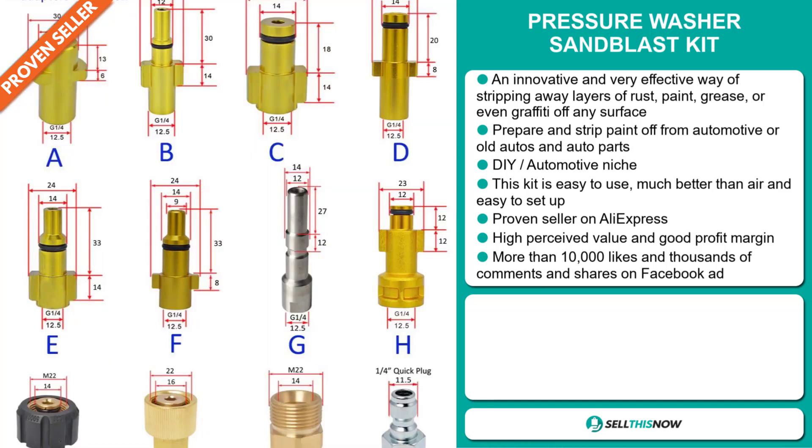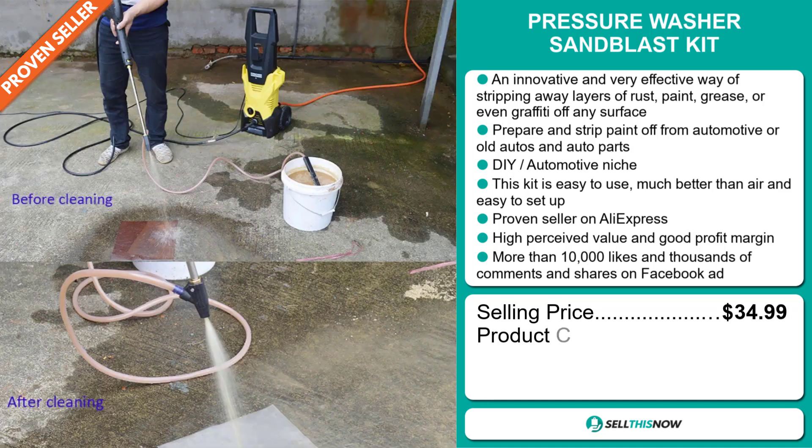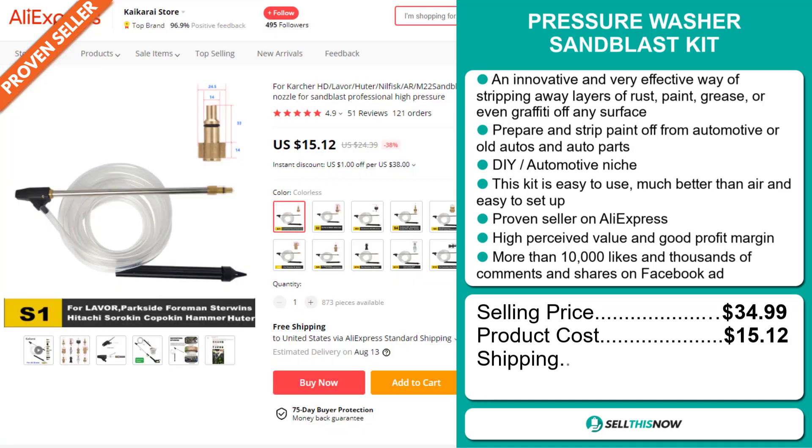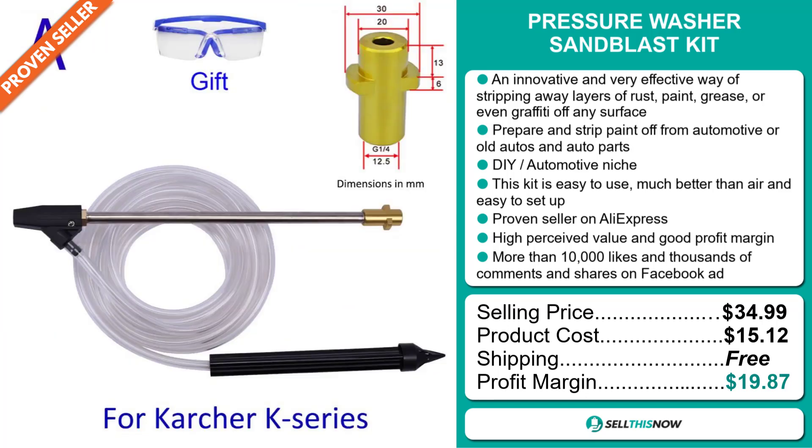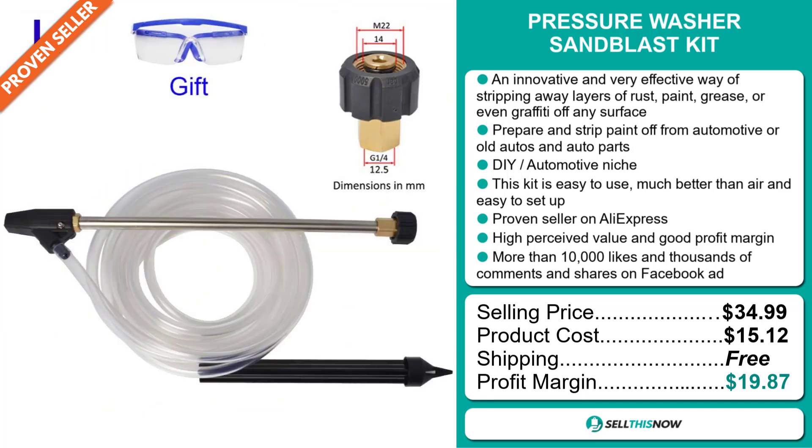The selling price for the Pressure Washer Sandblast Kit is just under $35, whereas the product cost is only $15.12. Shipping is completely free, so you're looking at a very good profit margin of $19.87. Sell this now!